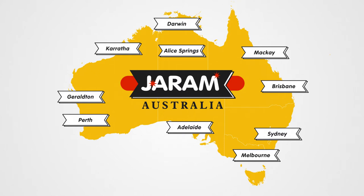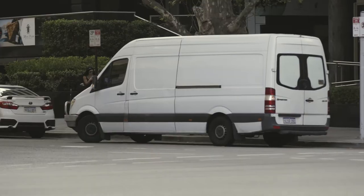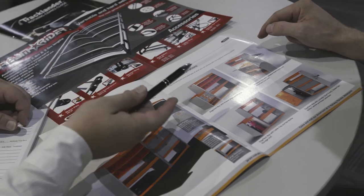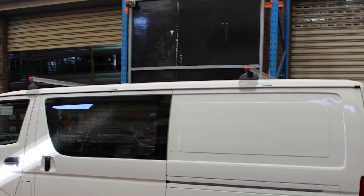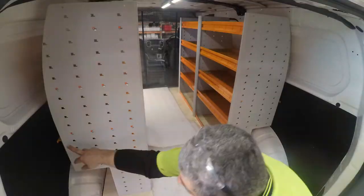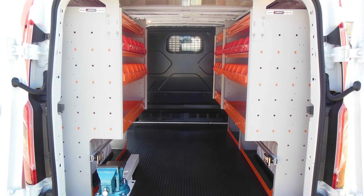Jarram has a solution for you. Here at Jarram, we recognise that today's marketplace is flexible and we stay with you for the journey. As your needs change, we have the ability to help you adapt with our massive range of accessories, transforming your service vehicles into the most efficient production machines possible.